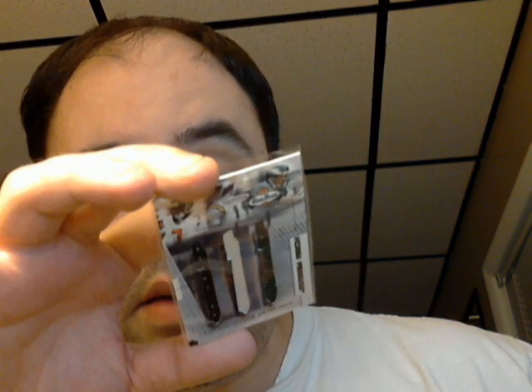Here's a neat triple jersey out of 2002 Box Score. It's a Michael Vick, Dante Culpepper, and Donovan McNabb jersey rack. It's numbered 91 out of 300. Neat triple jersey card there.